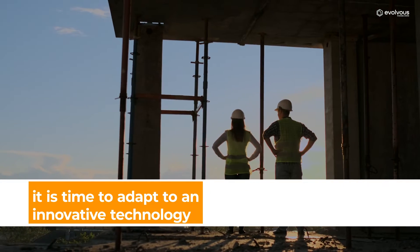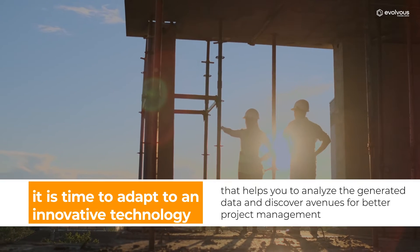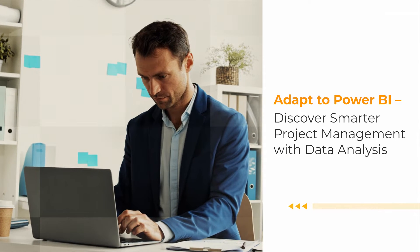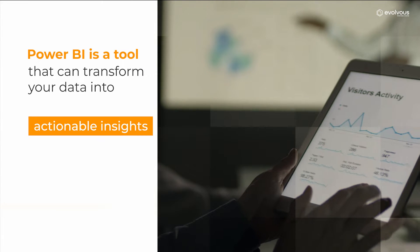If you are looking to grow your construction business, it is time to adapt to an innovative technology that helps you analyze the generated data and discover avenues for better project management. Adapt to Power BI — discover smarter project management with data analysis.